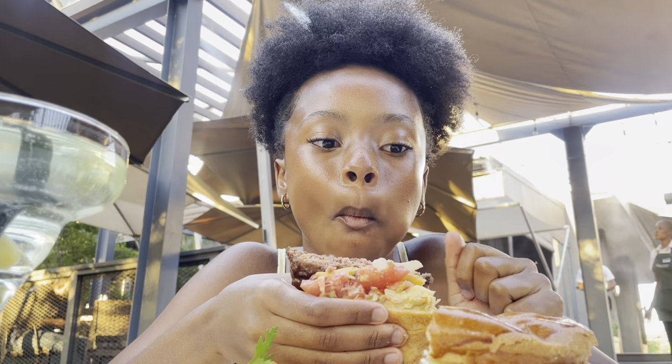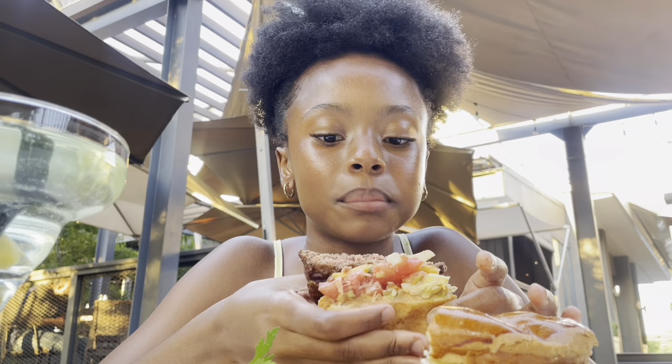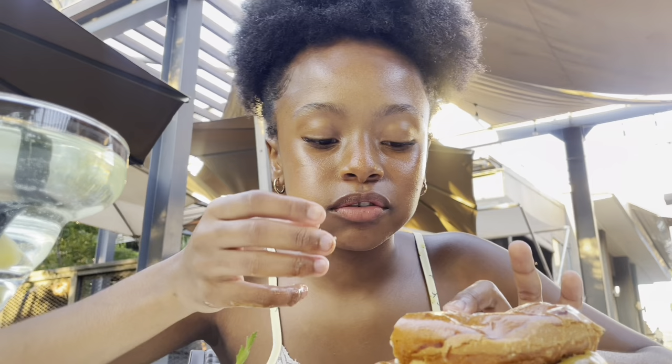This burger is so good! But yeah, it was really nice to witness an engagement — that is such a beautiful thing. I was hungry but I'm no longer hungry now. Let me try their fries.